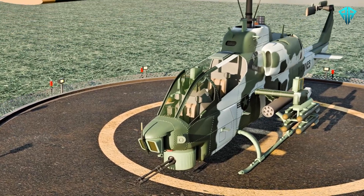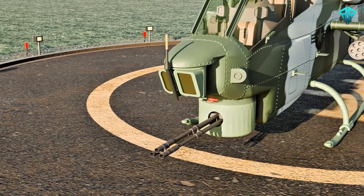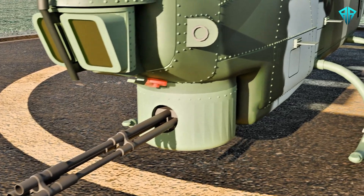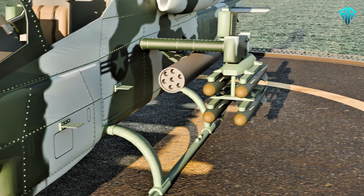It is renowned for its versatility. Equipped with a 20mm M197 Gatling gun mounted in a chin turret, it delivers devastating firepower. Its hardpoints can carry an impressive array of weapons, including Hydra 70 rockets for area suppression.